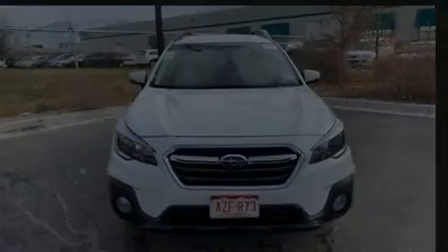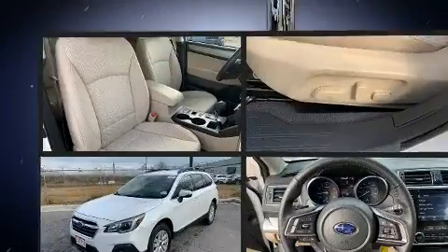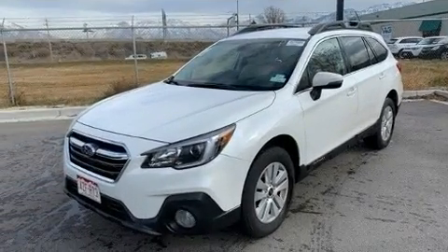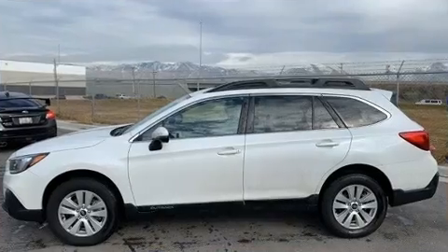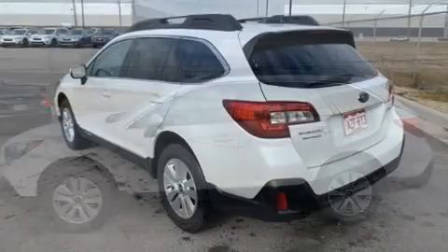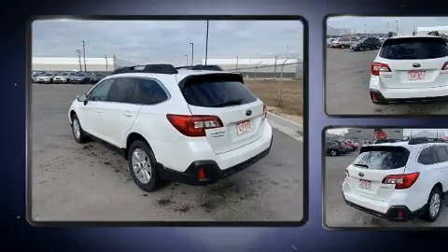Introducing the 2019 Subaru Outback. With less than 10,000 miles on the odometer, this four-door sport utility vehicle prioritizes comfort, safety, and convenience. Under the hood, you'll find a four-cylinder engine with more than 170 horsepower, and for added security, dynamic stability control supplements the drivetrain.